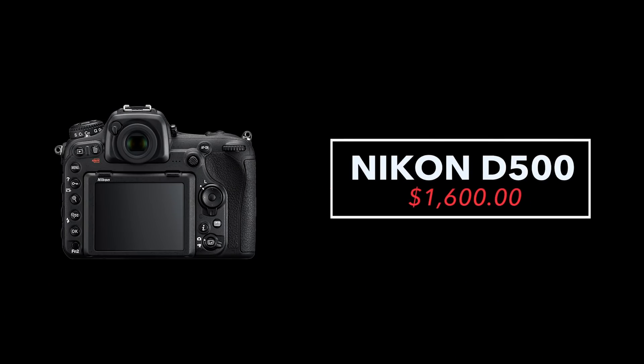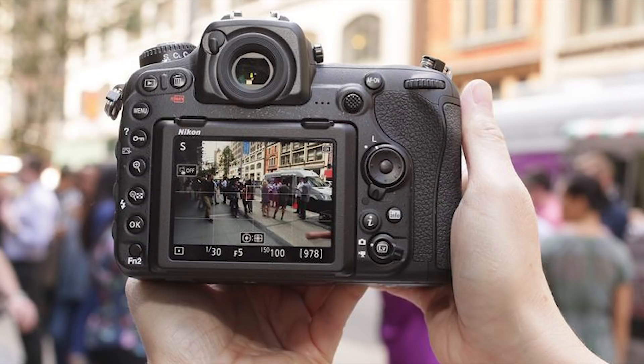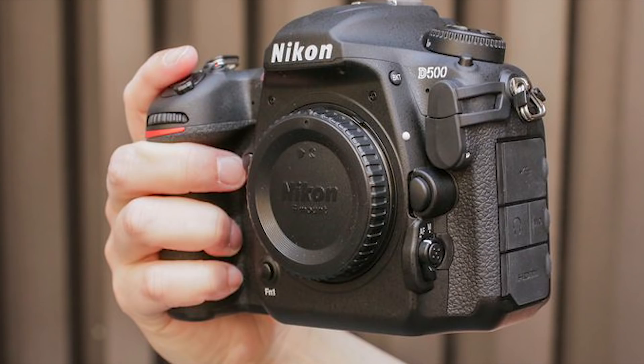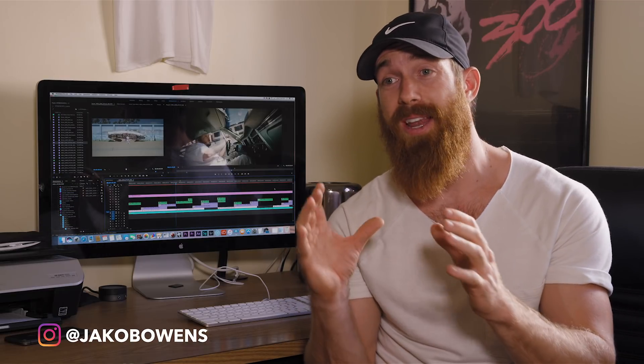Next we come to Nikon. It's not my favorite brand, but I had to include the Nikon D500 because it is a more affordable 4K DSLR at around $1,700. It's got great autofocus and good 4K crop factor. Downsides include no focus peaking and it's a little pricey for an APS-C DSLR. I'm generally not a fan of Nikon for video — I think Canon is much better. Canon's color science for video production and detail in post, in my opinion, is superior. But the D500 is still a viable affordable 4K option.